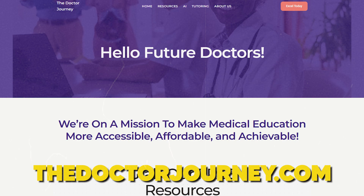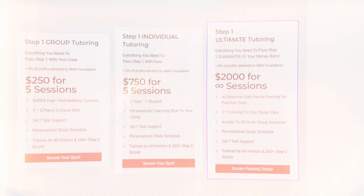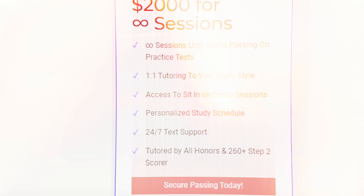If you guys want more help, you can go visit thedrjourney.com. We have a website where we offer a bunch of tutoring, and we have our new unlimited plan where we will help you with unlimited tutoring until you pass step one, otherwise your money back. Anyways, let's get on with the video.